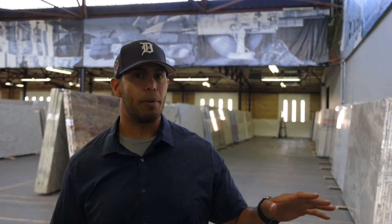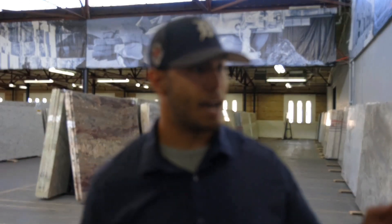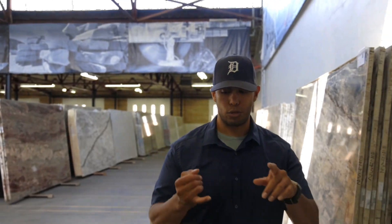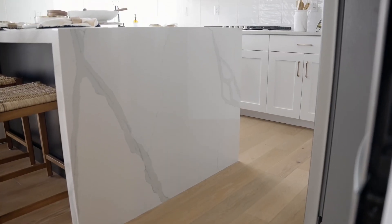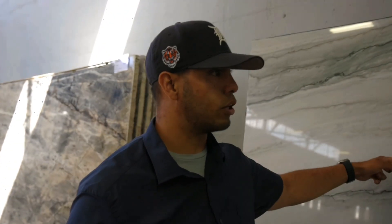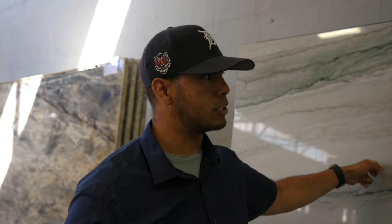One thing that we really like about quartzite is that the designs are great when you're doing full backsplashes, waterfalls. Some of the high-end homes in Utah will choose a stone like this, have us cut it to frame size, and actually put it up on a wall with light behind it. These are some of the really cool applications for exotic stone.